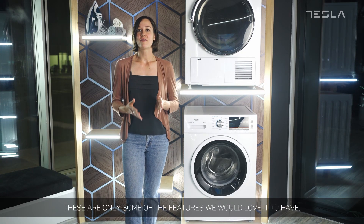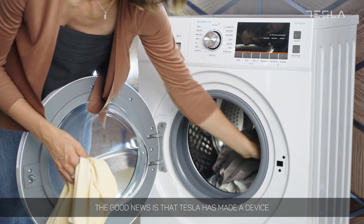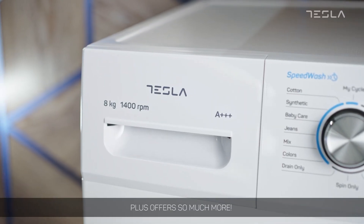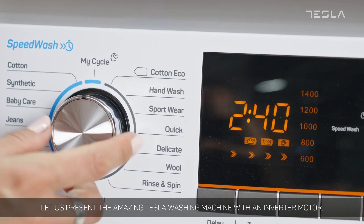These are only some of the features we would love it to have. The good news is that Tesla has made a device that incorporates all of these characteristics into one. PLOS offers so much more. Let us present the amazing Tesla washing machine with an inverter motor.